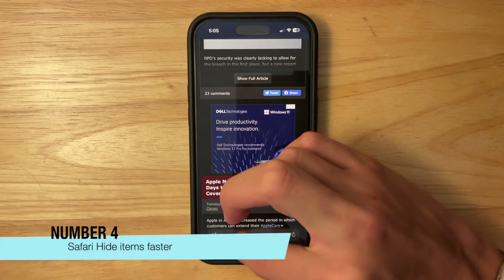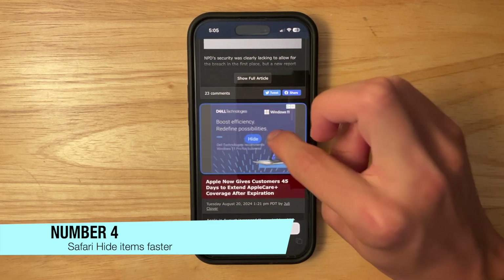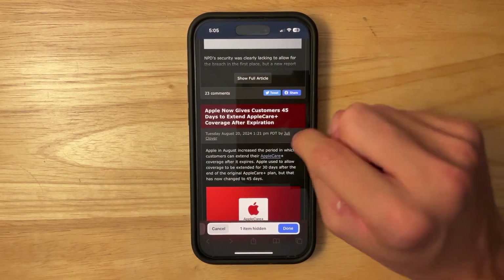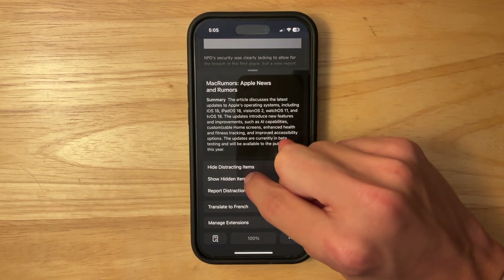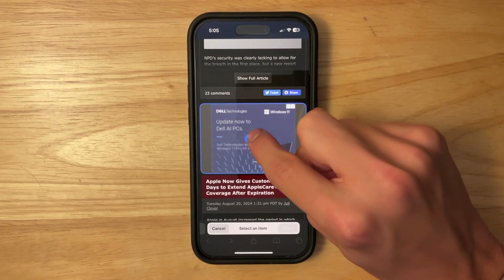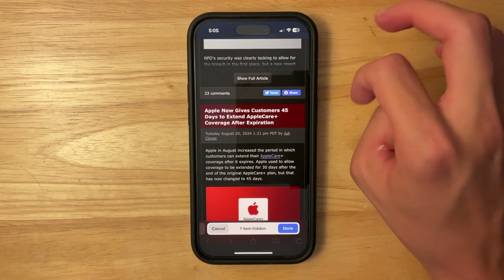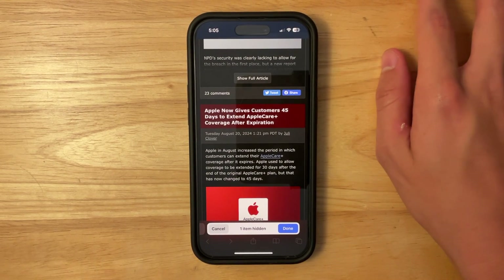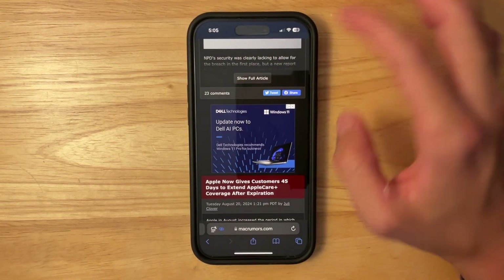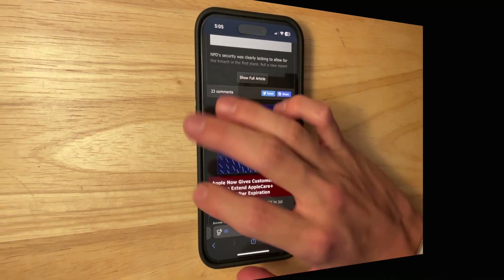Now, it might be placebo, but it seems a lot faster to hide stuff now. Before, there used to be a little lag when hiding stuff, but now if you were to hide distracting items and tap to hide it, it just seems like a much smoother animation. I think it might have been running at 60Hz before, but now it's running at 120Hz. Could be wrong, but it just feels a lot snappier.